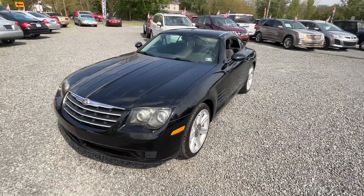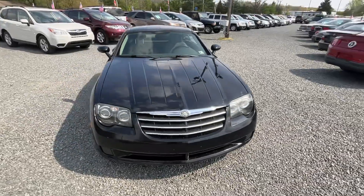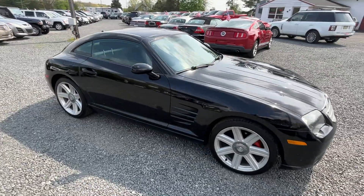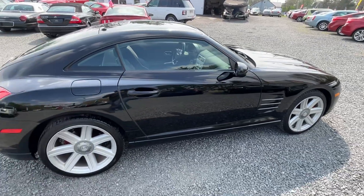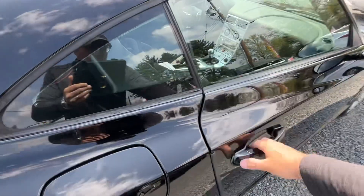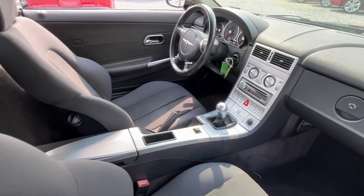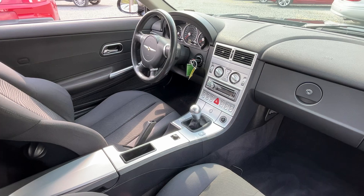This is a 2005 Chrysler Crossfire coupe with 83,000 miles. It's a very clean car and they drive really well. These are one of my favorite cars — I love them in the coupe and in the convertible. This one is a six-speed manual stick shift with a V6 engine.